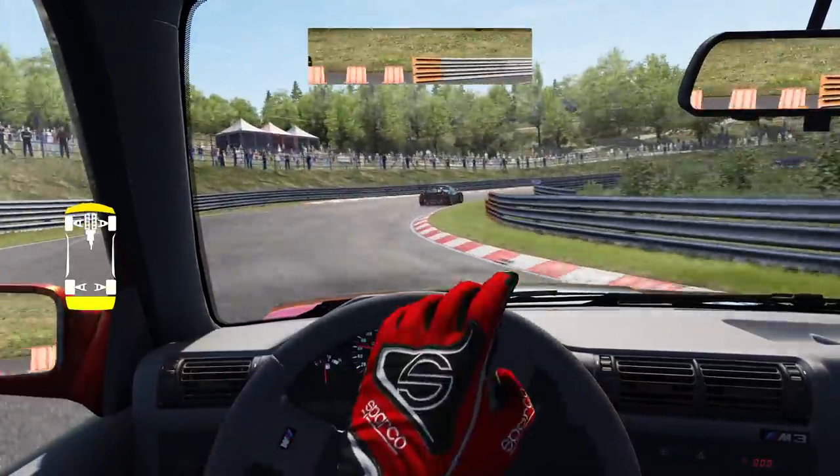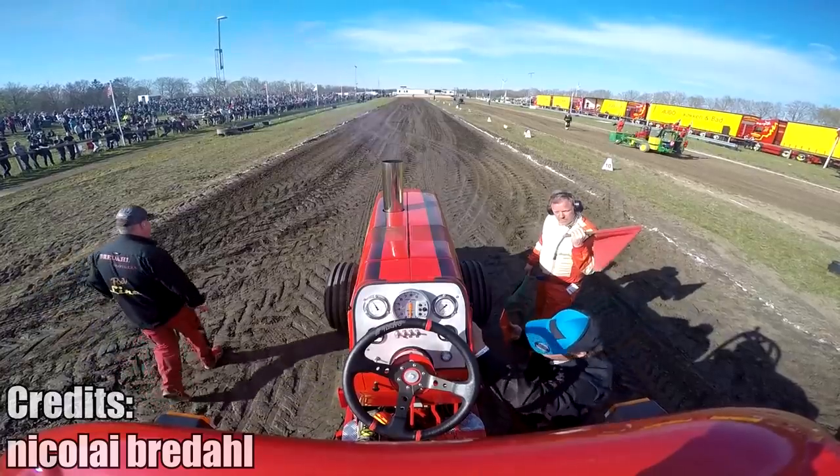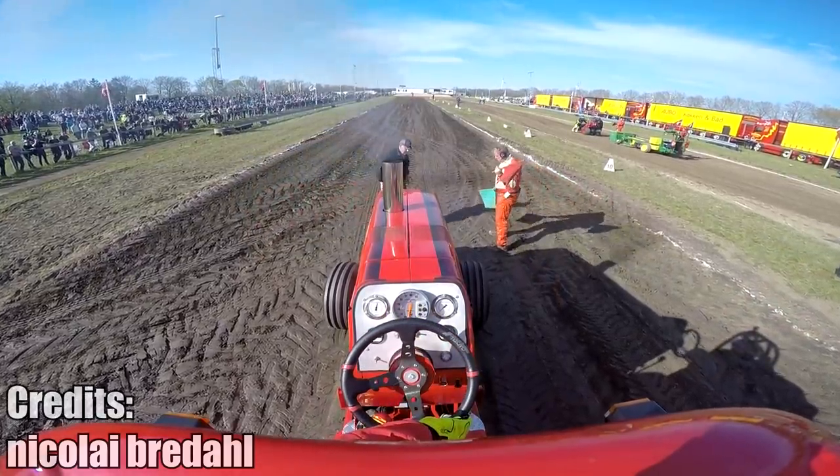If you ever wondered how drag racing a tractor looks from the first-person perspective, there you go. I am no expert, but if this guy is steering with the front wheels in the air, there must be some sort of rear wheel steering system — right? Let me know in the comments.